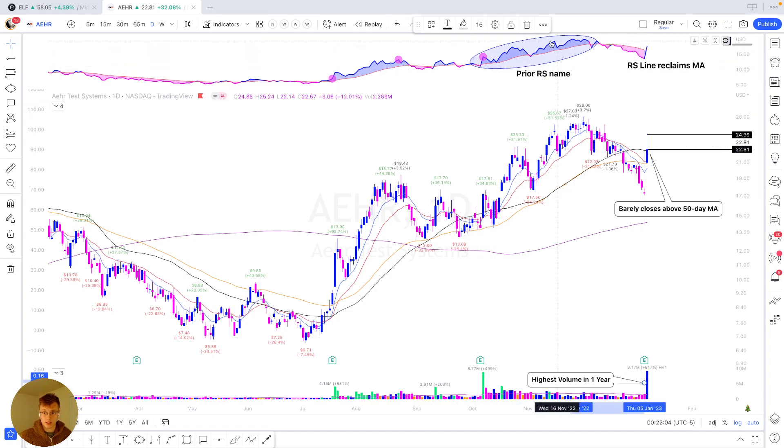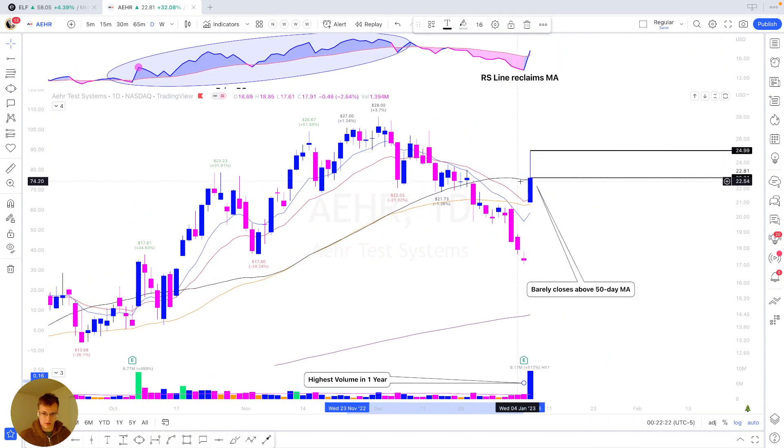The first thing I see here: we got good RS on this name in prior runs, which is a huge bonus because there's institutional demand. And when I see something like this gap up, we take this RS line moving average — we're above it now. We slightly close above the 50-day moving average, which puts us above the rest of the moving averages.